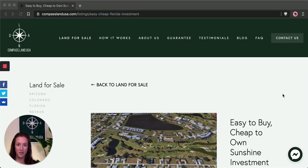Hi there, I'm Felicia with Compass Land USA, your resource for great deals on rural and vacant land.